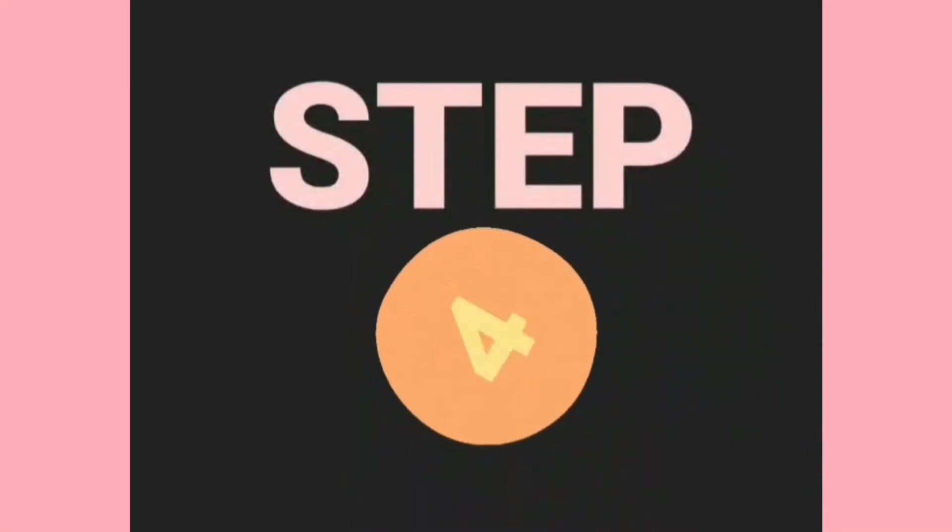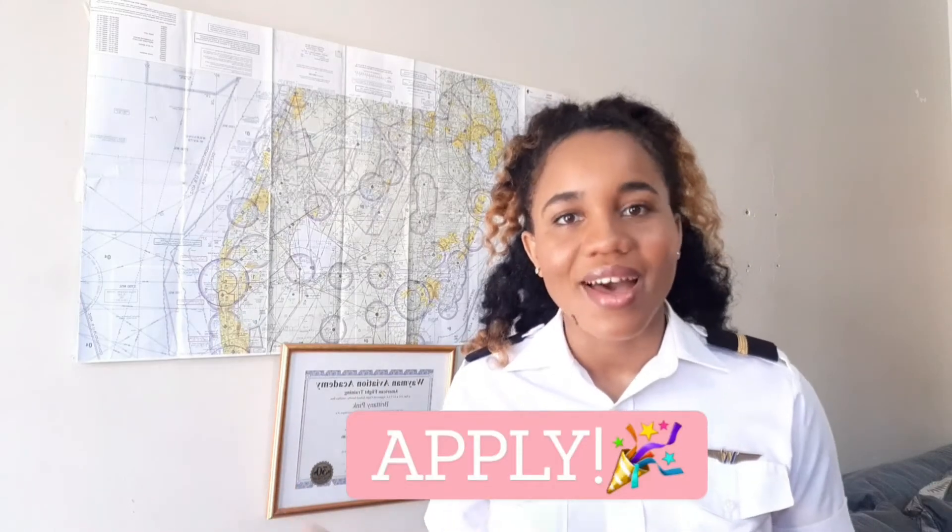Does the flight school have affiliations with any airlines? This is important if you want to become an airline pilot — find out if they have a program that will help you transition from student pilot to commercial pilot and then airline pilot.